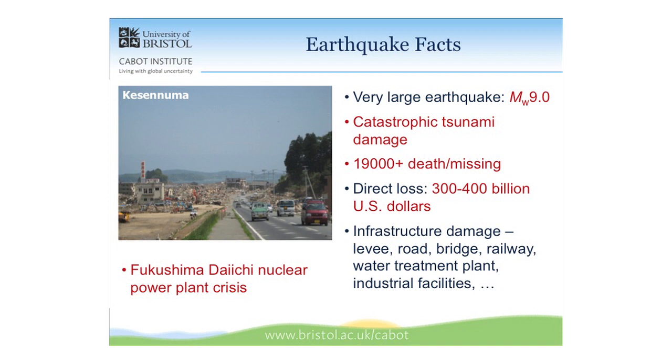There was also lots of infrastructure damage: coastal defense, roads, bridges, and whatever structures were in the tsunami region were affected significantly.